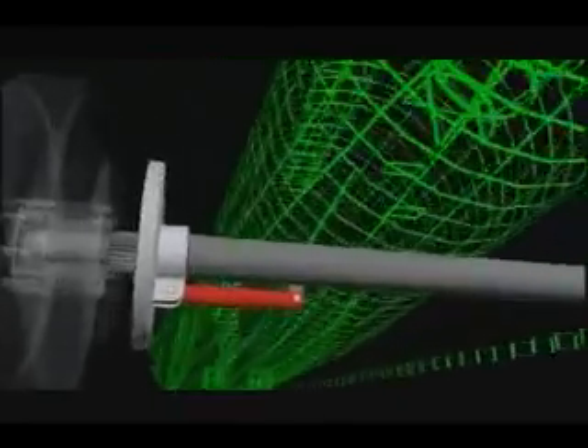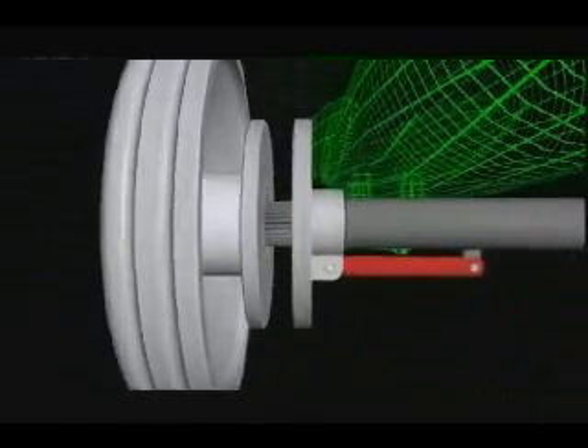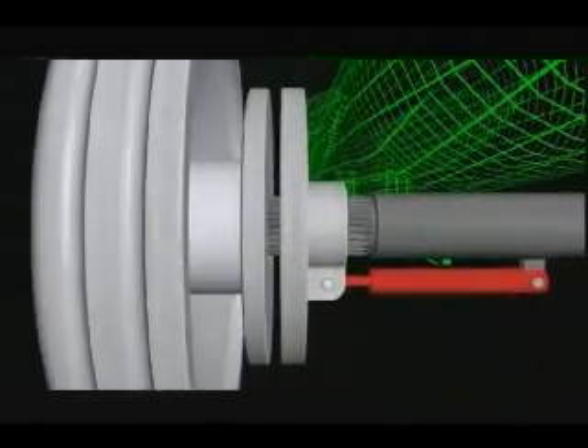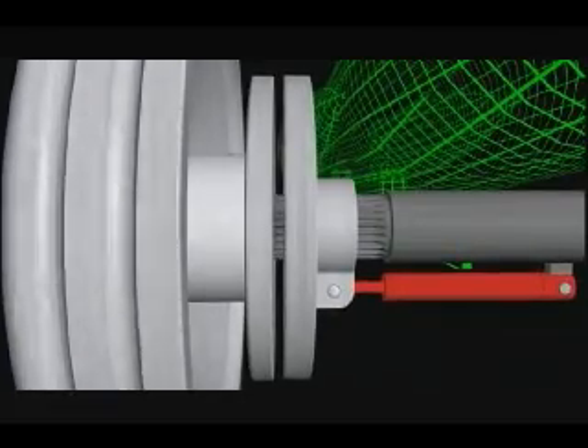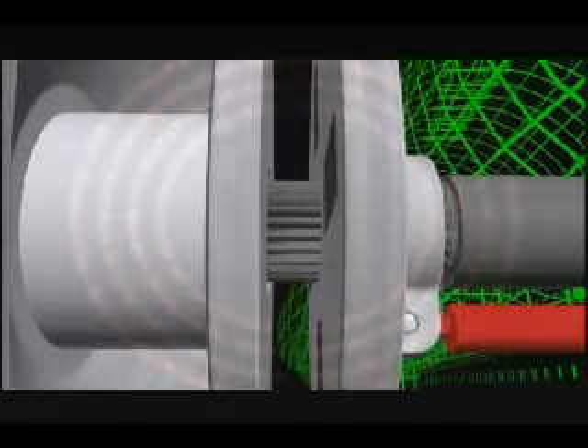Instead of regular brakes, the Eagle will have a giant magnet. At 300 miles per hour, Ed will step on the brakes and move the magnet towards an aluminum rotor attached to the wheel. As the magnet gets closer to the rotor, it will create eddy currents in the aluminum, generating a braking force — slowing the car without any physical contact.